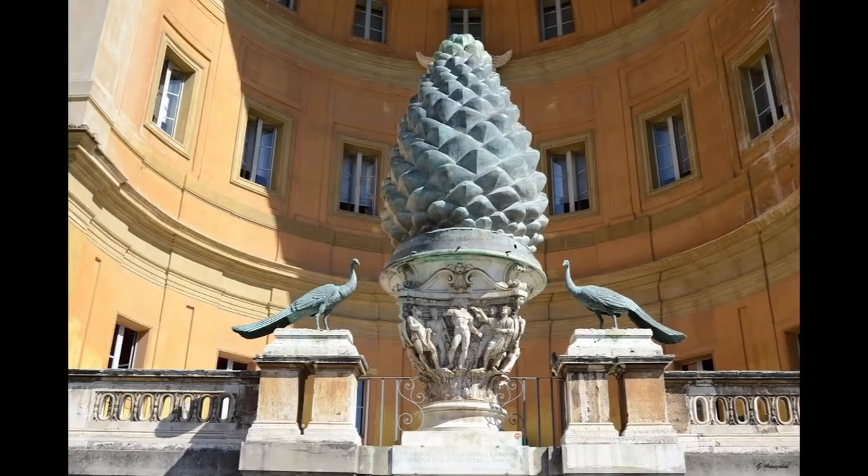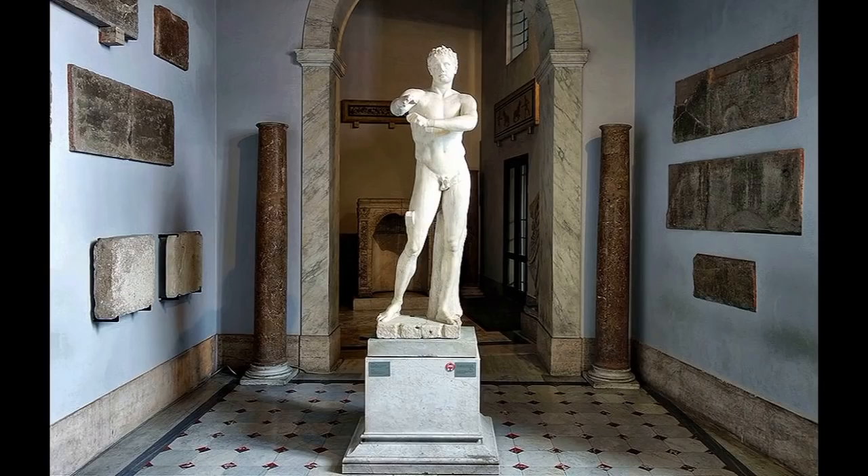The bronze peacocks on either side also stood in the Courtyard of old St. Peter's. They came originally from Hadrian's Mausoleum, where they symbolized immortality. It was thought that peacock meat never spoiled. Having duly admired the pinecone, let's enter the museum proper, where we almost immediately encounter the Apoxiomonos.